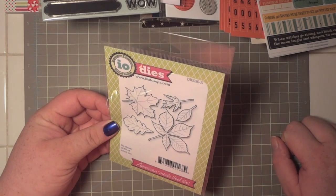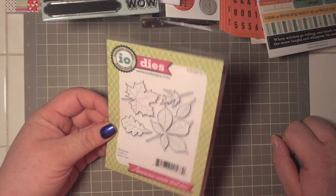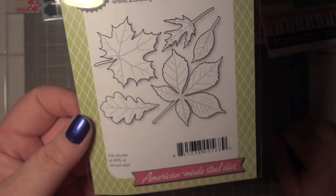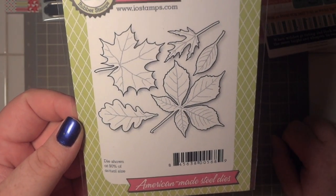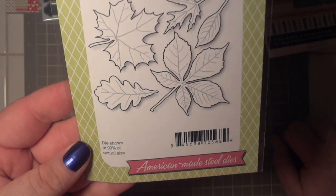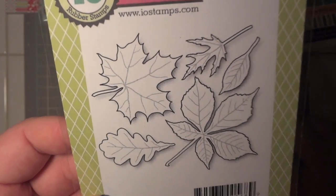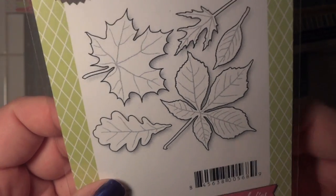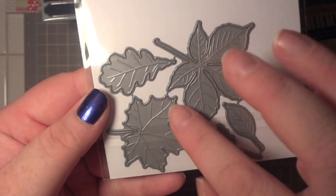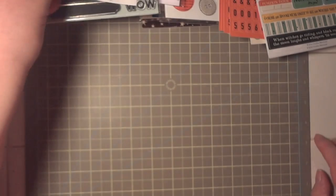I'm kind of getting into dies now. I was never really into them when Nestabilities were all the rage, but watching more videos utilizing them I'm totally on the hunt. I picked up these Impression Obsession dies, die number 030S — really pretty fall leaves. What's nice is the die has ridges, so when you run it through your machine it will cut the leaf and also emboss it simultaneously, which I thought was super cool.